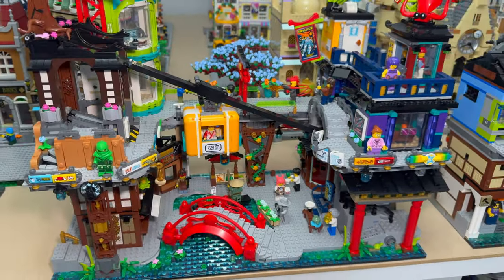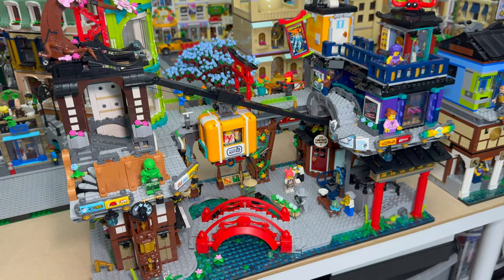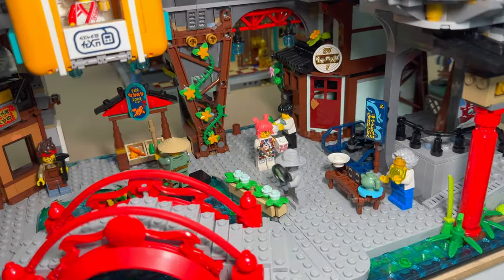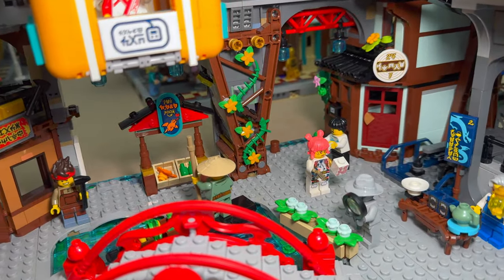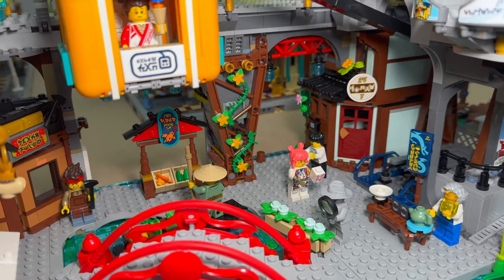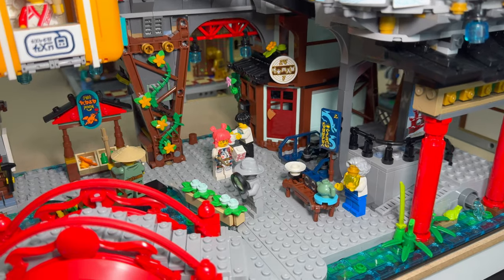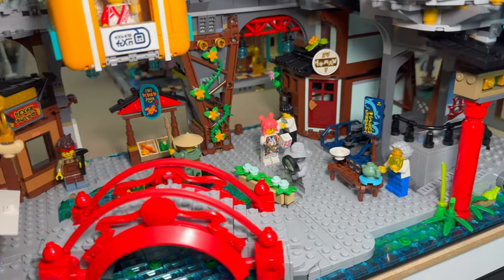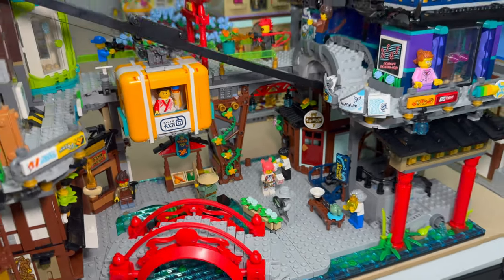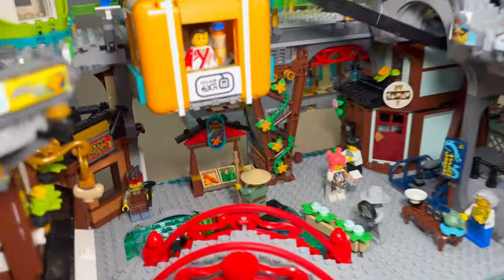The things I didn't really like — first, it's a bit sparse. This is supposed to be a markets set and I just see one market stall. There's one little tea stand there, but that's it — just one market stall. Granted, you're free to add in your own market stalls, and that's exactly what I'm going to do to create a bit of a buzz. But it seemed very odd that this whole set is called City Markets and we've got just one market.